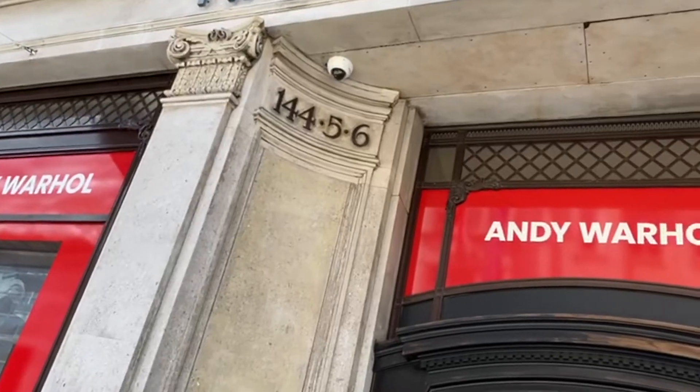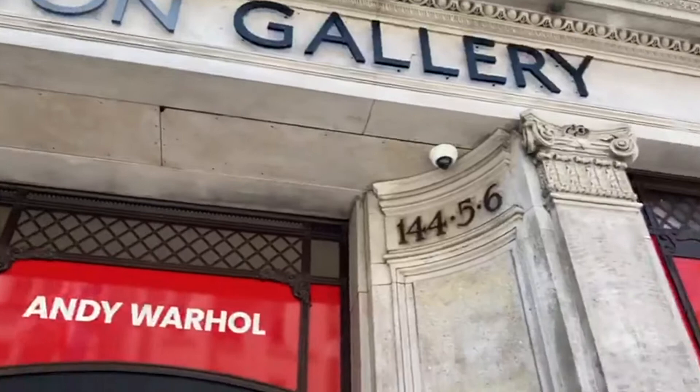Welcome to High Spirit Vlogs. In today's video we are going to be showing you around Andy Warhol's art exhibition.